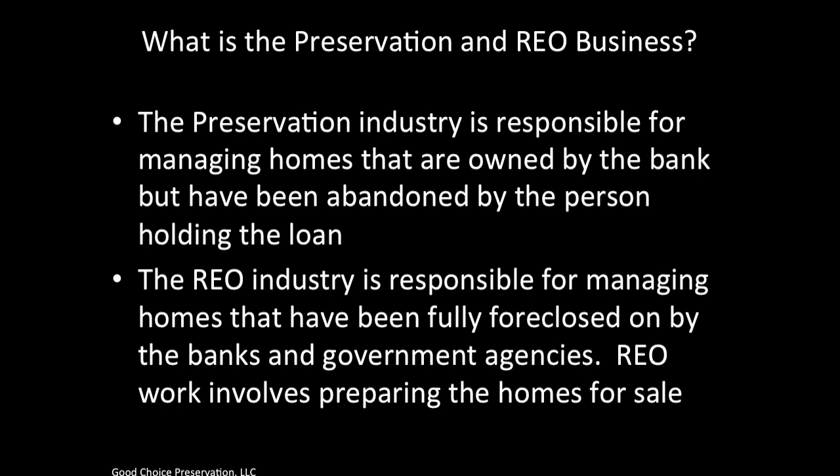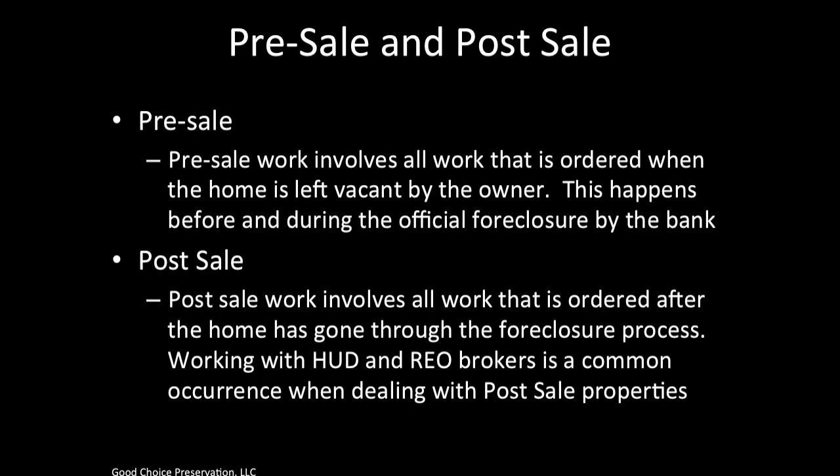So we have two things happening in the business: properties that need to be preserved, and properties that we need to get ready to sell. Properties that we are preserving are on the pre-sale side of the business, and properties that we are getting ready to sell are on the post-sale side of the business.